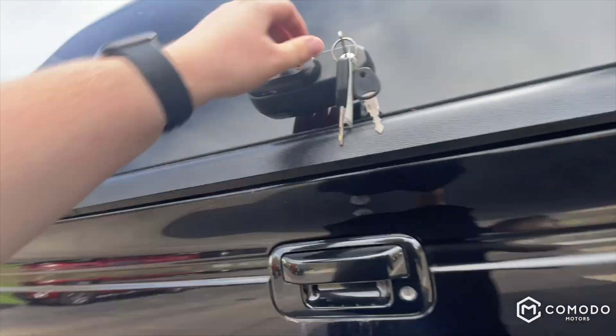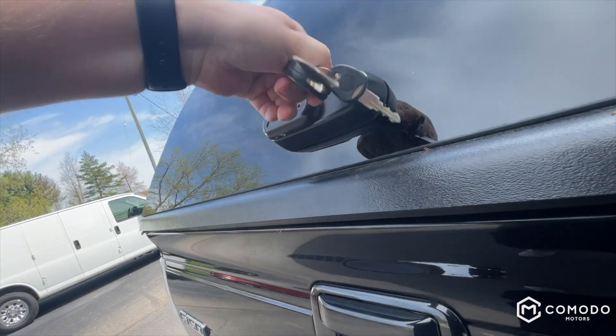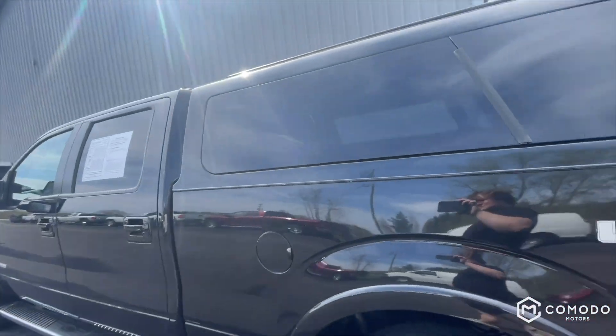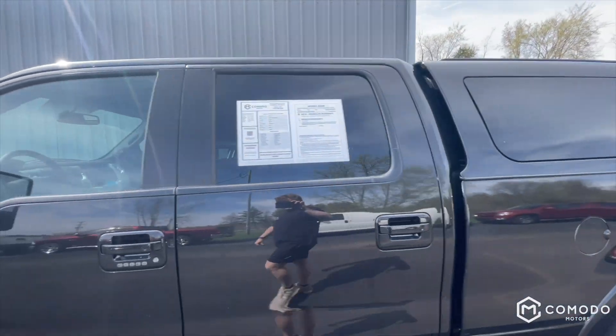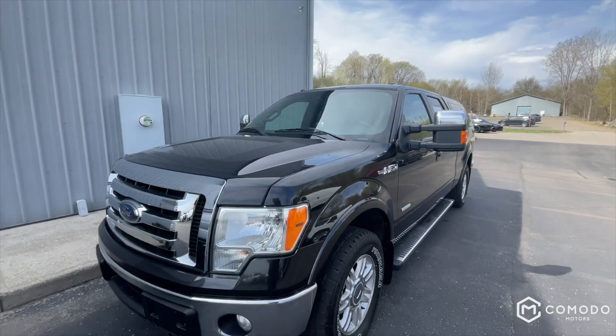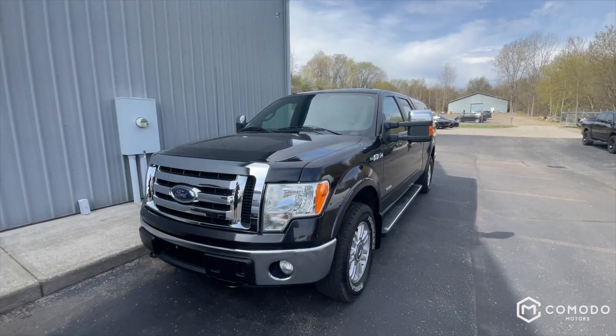Tailgate looks like it's in pretty good condition — I see a little bit of scratches right there, pretty small. Very sleek, and it's already tinted too. Come check it out at Komodo Motors — cause first in the back.